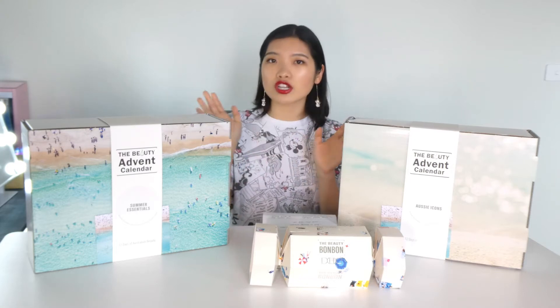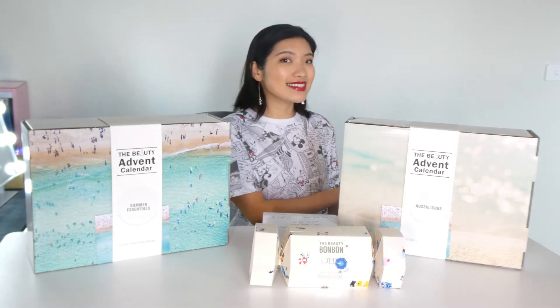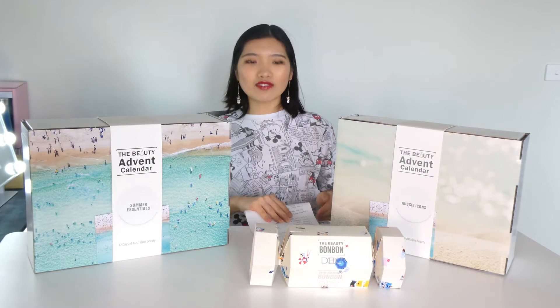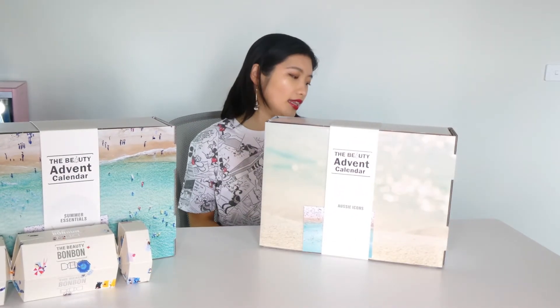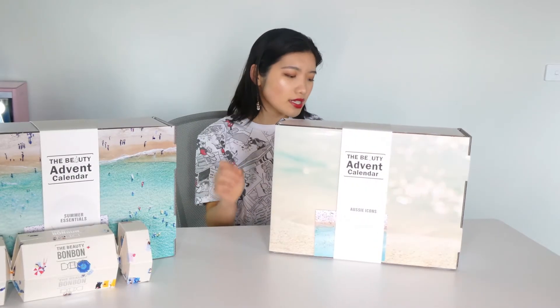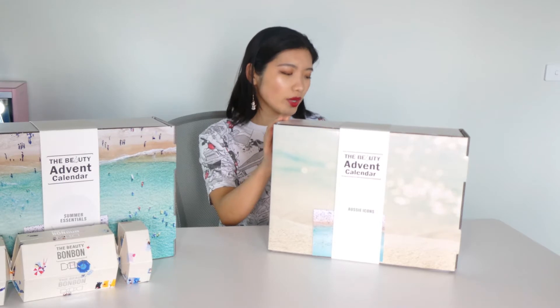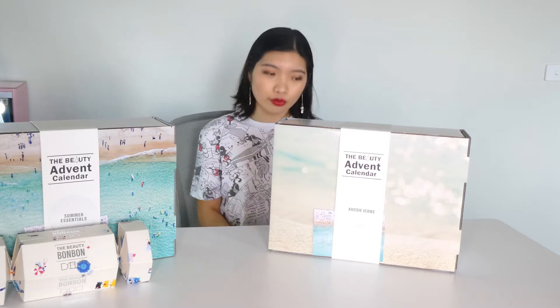I just want you guys to have no pressure whatsoever watching this video. I give you the reviews because I really enjoyed it. We will start with the Aussie Icons — let's have a look. I've got my little notes here on the things and the price. The Aussie Icons comes with 12 products: 9 full-size plus 3 travel-size skincare and beauty products. All the brands are Australian and 100% cruelty-free.